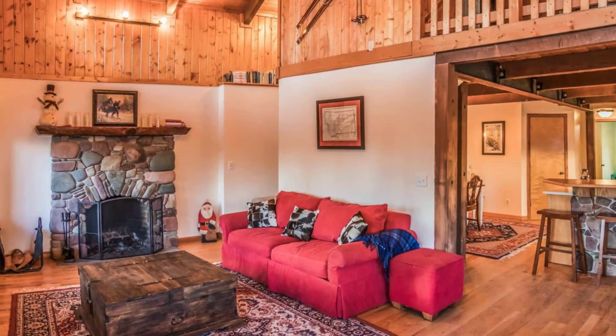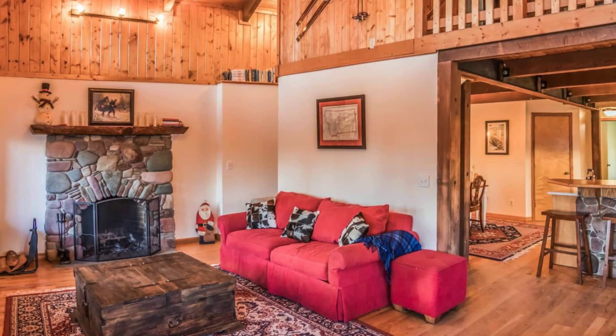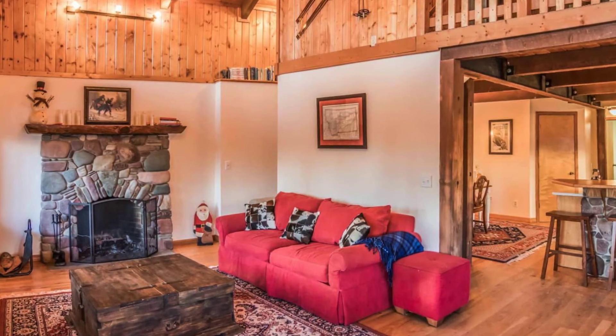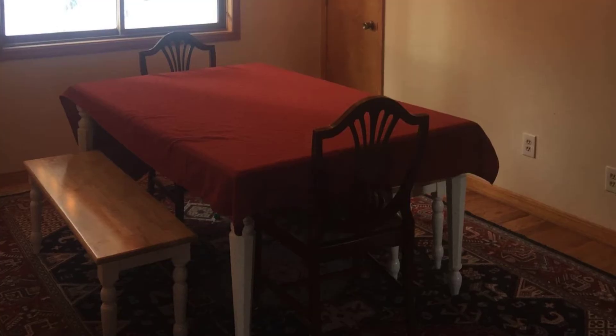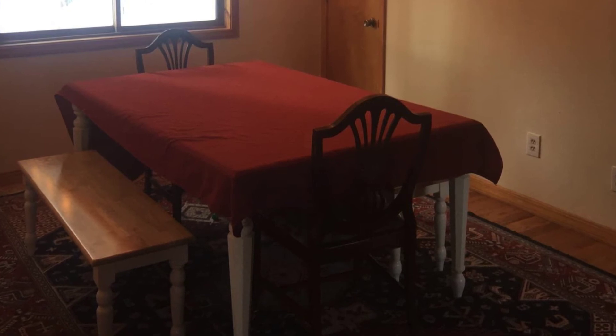During your vacation stay, you'll enjoy gorgeous starry nights and beautiful views all around. The log cabin retreat is beautifully finished inside and out, and the perfect vacation property to make treasured memories with family and friends.